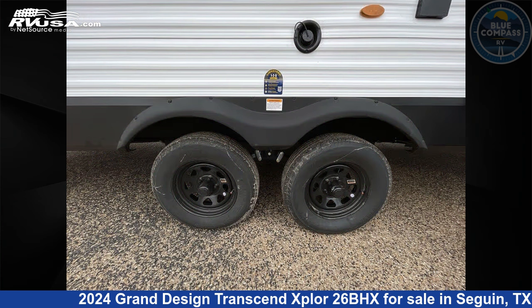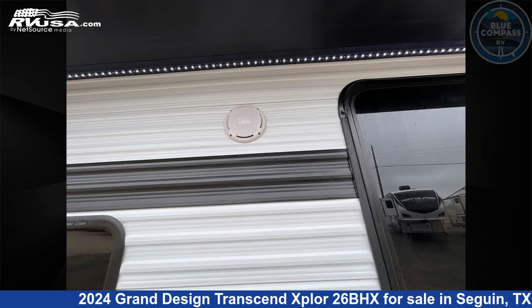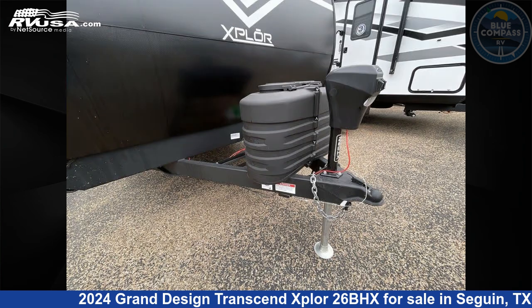This new Grand Design is 30 feet 0 inches in length and features sleeps 9, slide-out, and 56 gallons freshwater capacity. The floor plan layout of this travel trailer features bunkhouse, front bedroom, and outdoor kitchen.